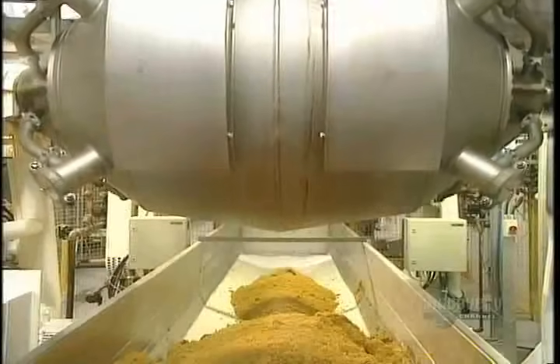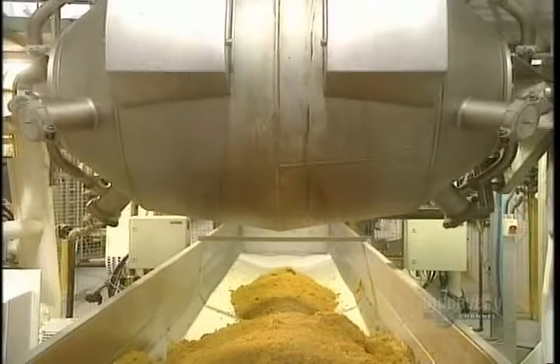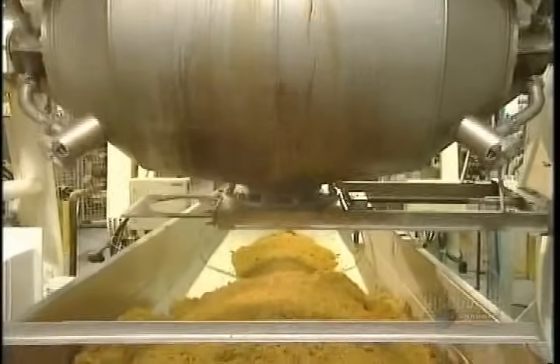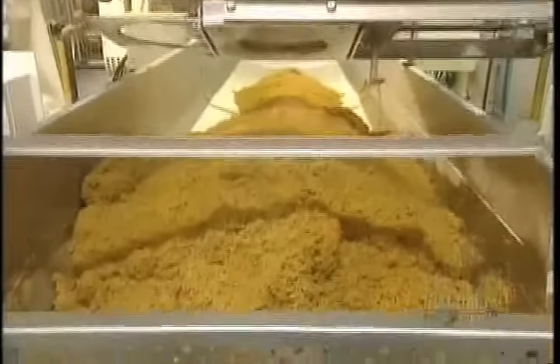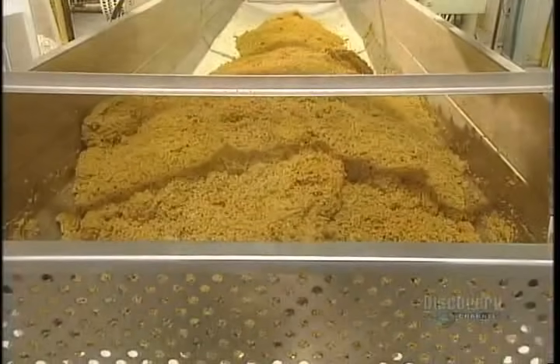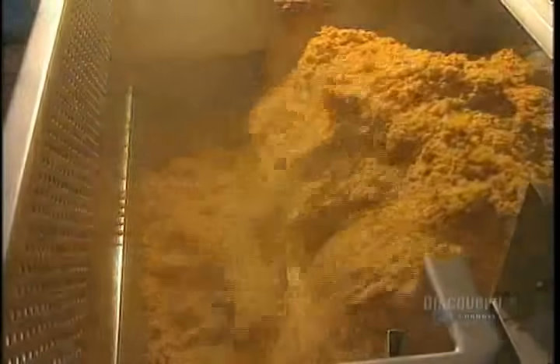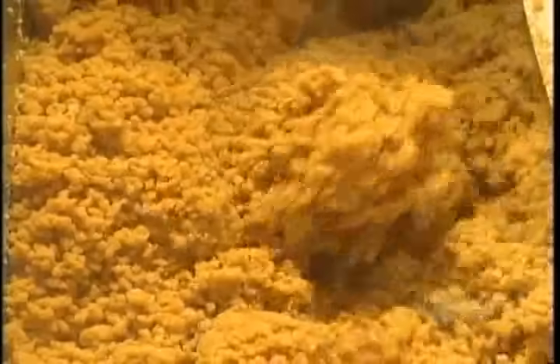The making of frosted cornflakes starts in this cooker. The corn kernels are cooked here for two hours and 20 minutes. The corn kernels are then ground up by this endless worm screw, which also determines the number of kilos of kernels needed to make up a cereal recipe.